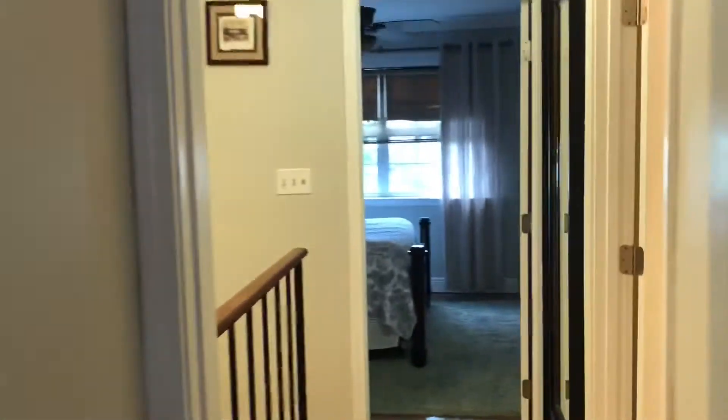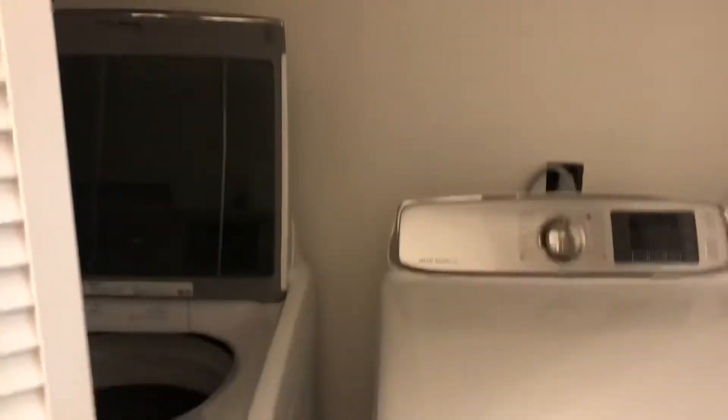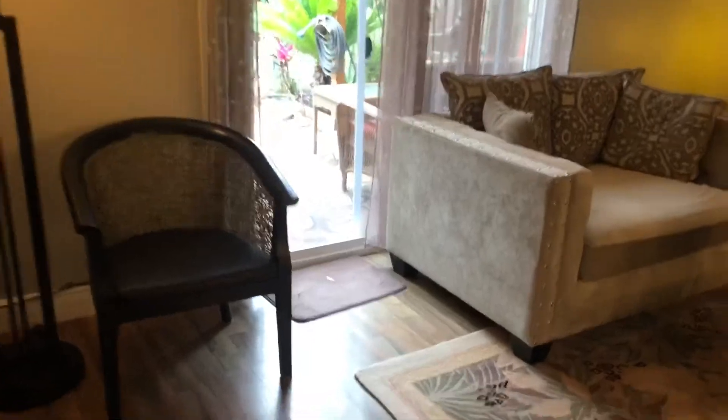I'm going to show you the cute little bathroom. Washer and dryer upstairs. Shower and tub. And there are cabinets upstairs. Now coming back downstairs.